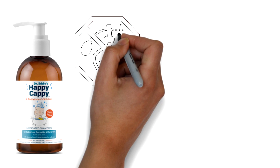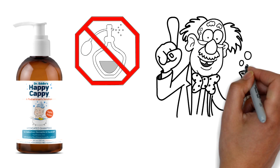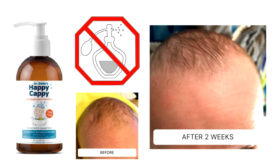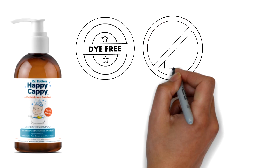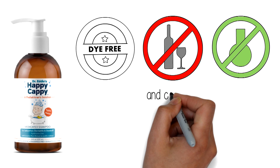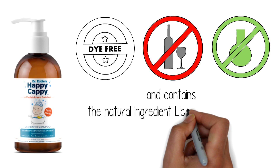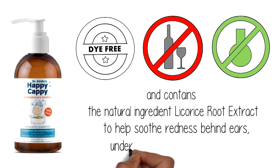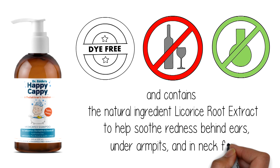Happy Cappy's gentle, fragrance-free, dermatologist-tested formula eliminates flaking while still leaving the skin and hair soft and smooth. Happy Cappy is dye-free, alcohol-free, paraben-free, and contains the natural ingredient licorice root extract to help soothe redness behind ears, under armpits and in neck folds.